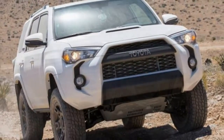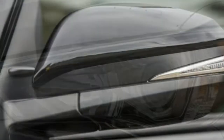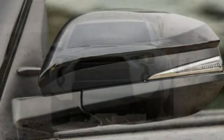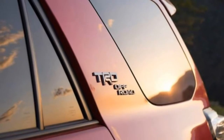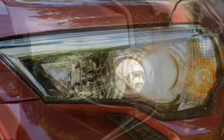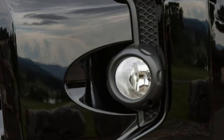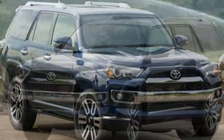The off-road performance that 4Runner buyers seek is fantastic. Acceleration: the 4.0-litre V6 gets the 4Runner to 60 mph in 8.1 seconds, which allows for easy freeway merging and decent climbing power up long grades. It's not the best engine in the class, but it does the job.